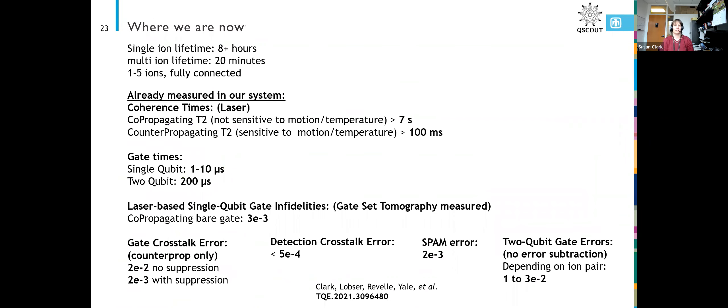So where are we now in our system? What can our system do? We are at five ions and they are fully connected, except a couple of the connections are not well calibrated. So if you try to do a two-qubit gate between certain pairs right now, it won't be a very good two-qubit gate, but we're working on getting that calibration step done in a way that's scalable, so when we add more qubits that'll be a little bit easier for us.